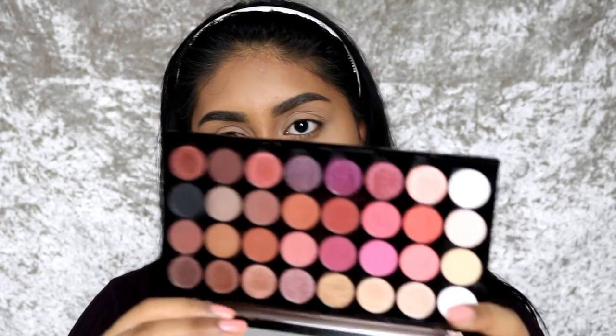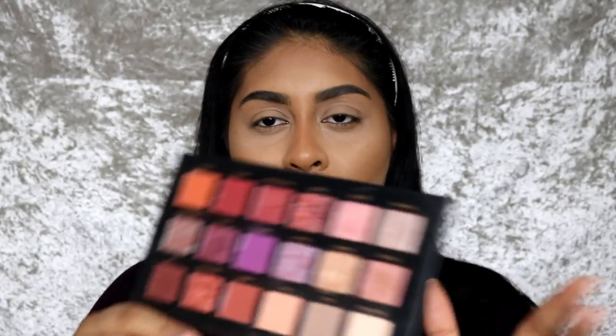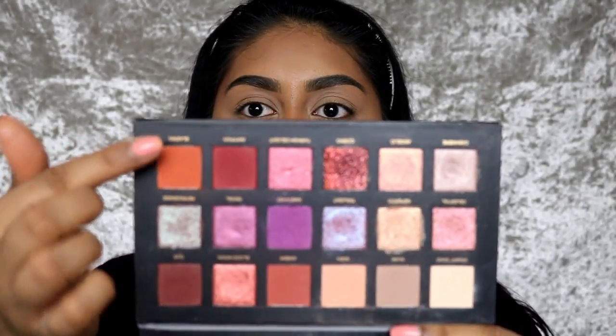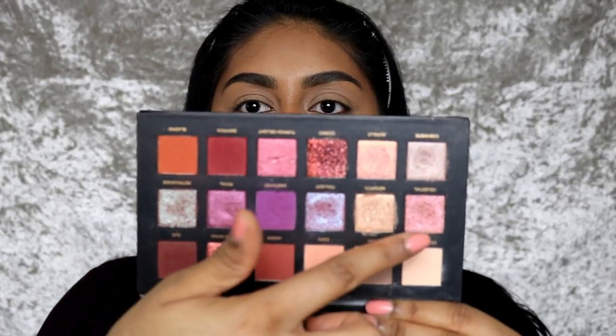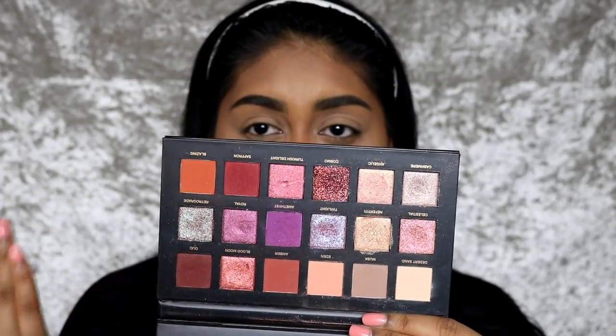My favorite stuff for the eyes right now is the Huda Beauty Desert Dusk palette — I love these eyeshadows so much. I also really like the Makeup Revolution Flawless Fall palette, which is so affordable and has amazing colors in it. It's one of my favorite Makeup Revolution palettes. With the Huda Beauty one, for brown skin, warm tones are so beautiful on our skin — it has nice oranges, reds, warm browns, and some really pretty artistic shades. You can still create everyday looks with it. I'm going to use the Desert Dusk palette today and try to do a subtle look.